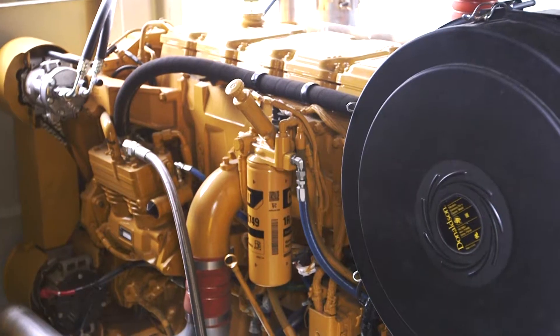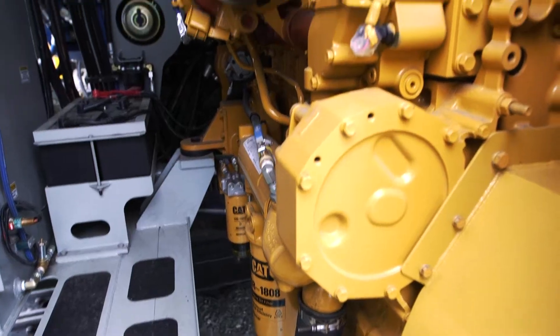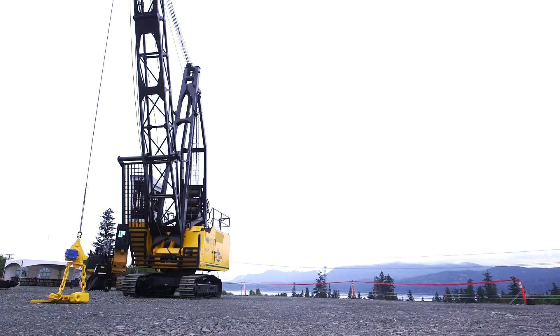It's a strong, durable yarder that is highway legal and it gives us a lot of flexibility. We can move this machine from one operation to the other very easily on the highway. It's fast, so if you have to go a long ways to get a piece of wood, you can get it back into the side of the road quick.